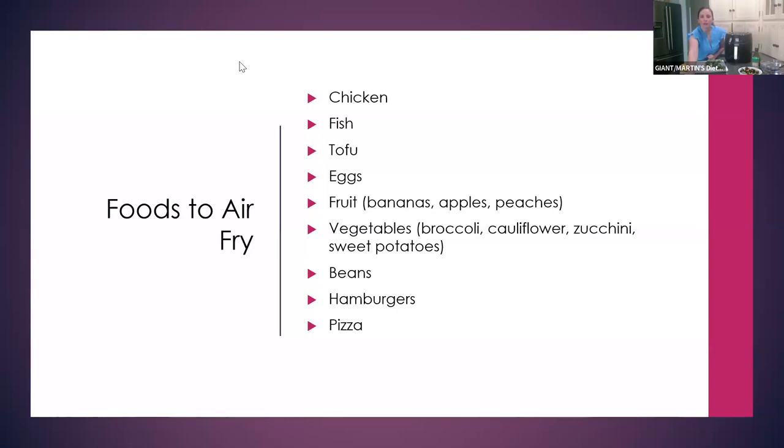Someone else recommended cookbooks in the chat. And someone said they find most of their air fryer recipes on TikTok and Facebook — which I do too! So those are also great resources.